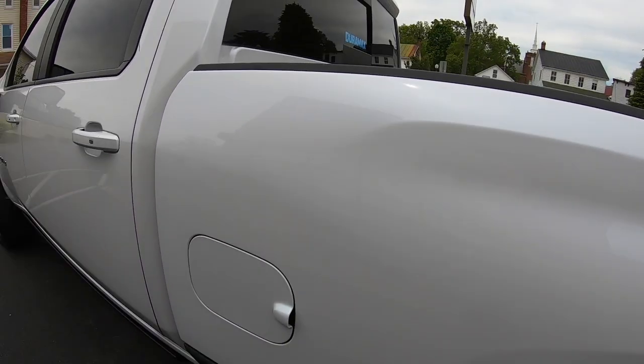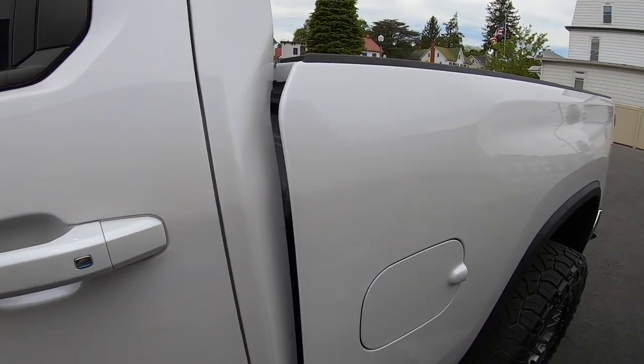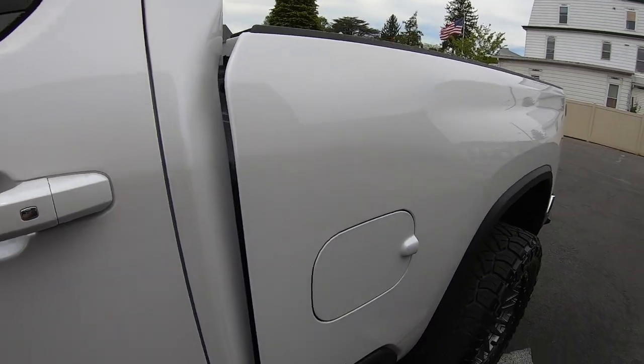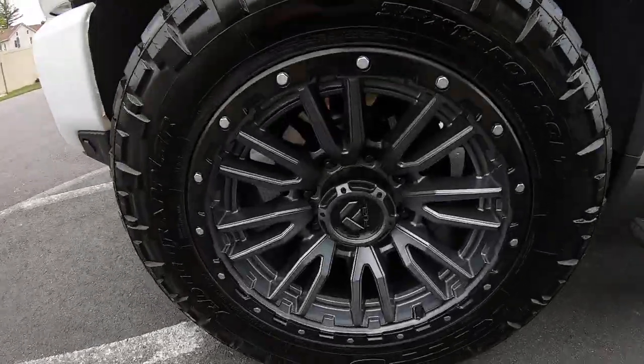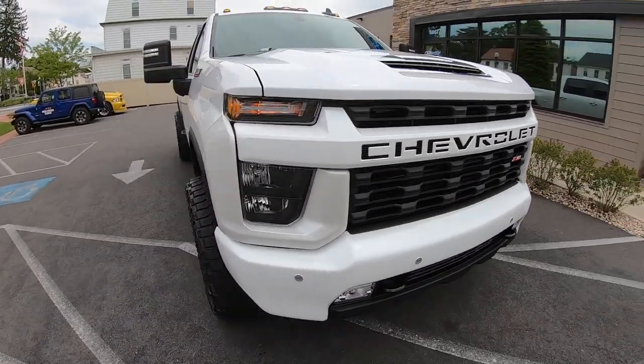I saw what it was before, but now it looks great — you can't even tell. We shined up the tires and it looks really good. Mike's gonna be super happy with it.